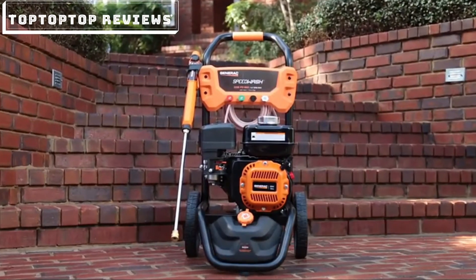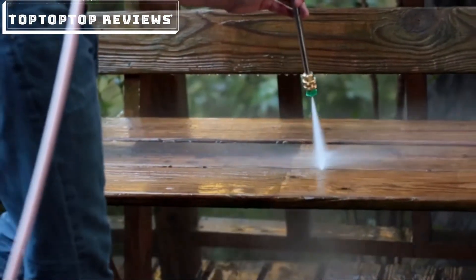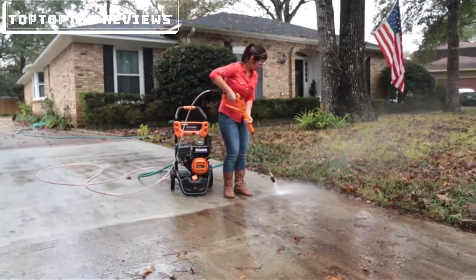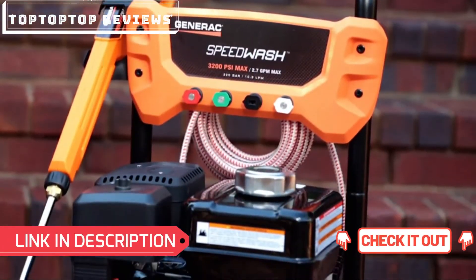Introducing Generac's new SpeedWash pressure washer. It's built tough to help you tackle almost any cleaning project fast. The SpeedWash pressure washer features best-in-class cleaning power with 3,200 PSI.